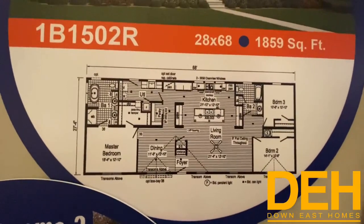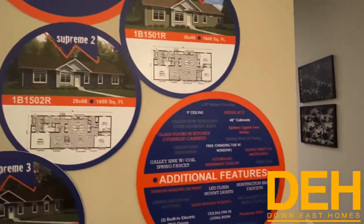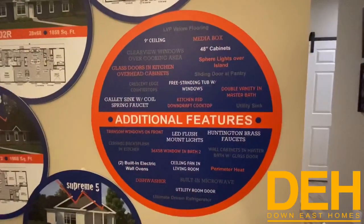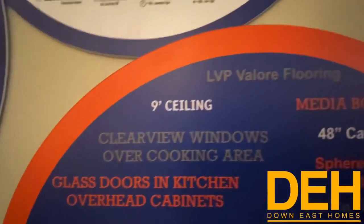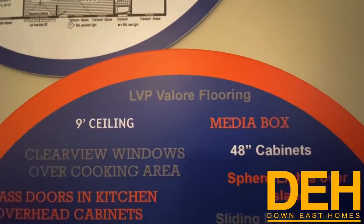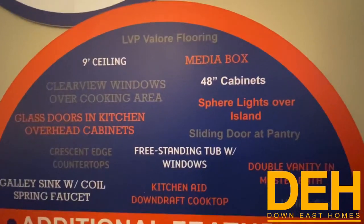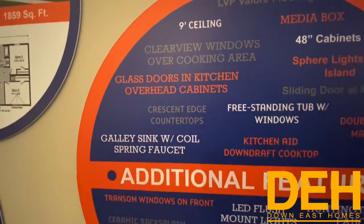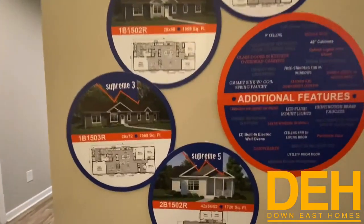This home is about 1,859 square feet — it's a beautiful house and they did a fantastic job with all the finishes. Some additional features include nine-foot ceilings, LVP flooring, a media box, 48-inch cabinets, a freestanding tub with windows, and a gallery sink. There are so many features added into this home, it is crazy.